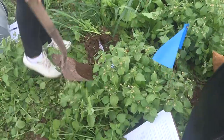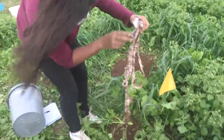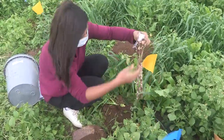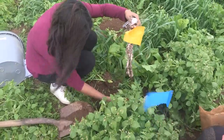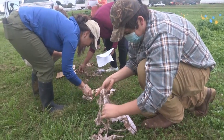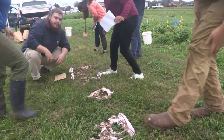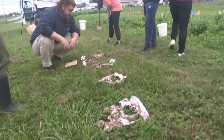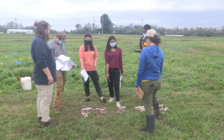One of the exercises the students participated in was a way to measure soil health through microbial activity. It's called 'Soil Your Undies,' where you bury a very specific brand of underwear in different parts of your fields or fields under different management practices, and leave it in for a set period of time. The more the underwear is degraded or decomposed, the more biological activity there is in your soil.